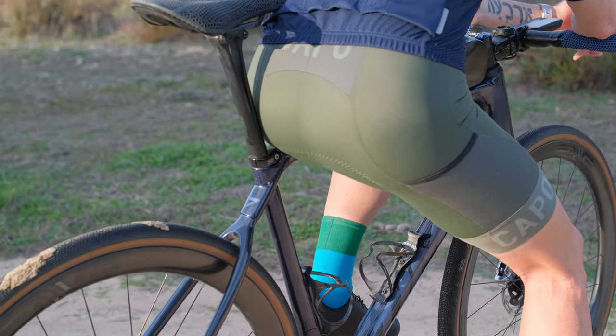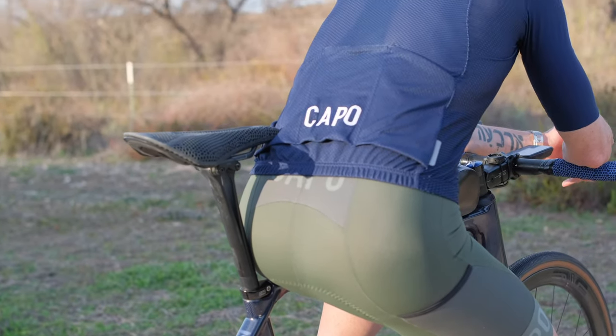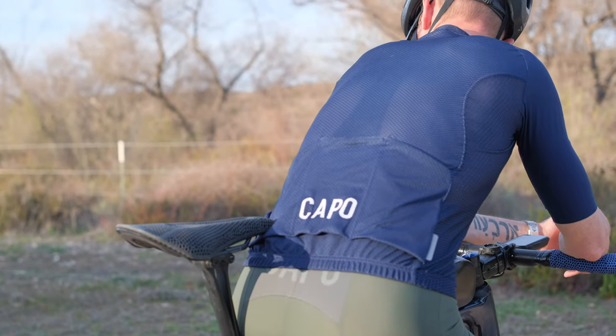Capo's lifelong obsession to detail is evident in the design of these bib shorts. The sleek, minimalist aesthetics are complemented by strategically placed reflective elements, enhancing visibility in low light conditions — a feature crucial for early morning or late evening rides.